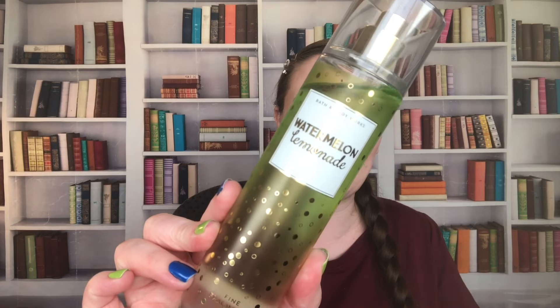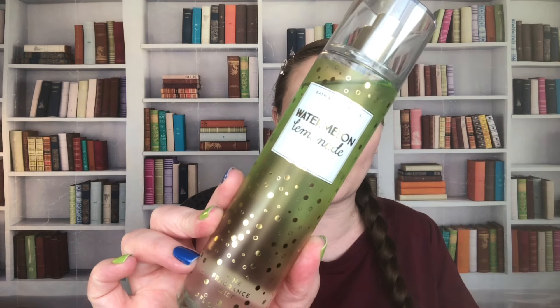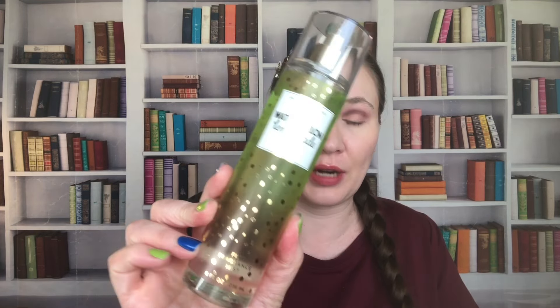First up we have Watermelon Lemonade. This is Watermelon Ice, Sparkling Water, and Sugared Lemon. This is a lovely one — I really like this one. It's bright and refreshing, and the dents are not doing some of these justice, I feel.